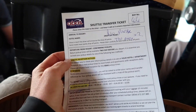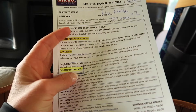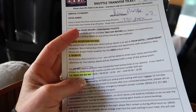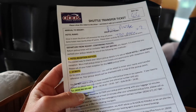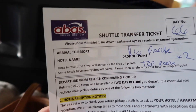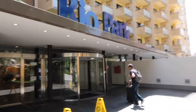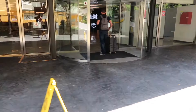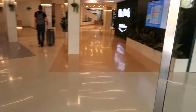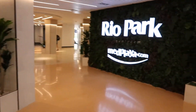For the return journey they give you a little shuttle transfer ticket with a phone number to call 24 hours before, and they'll pick you up on the way back. Our flight home is at about six o'clock in the morning - they work through the night. The transfer company we used is Abbas. We have arrived at the hotel and I think it's going to be okay - there are loads of hotels in a really built up area but this one looks really nice. Oh my god, look at this - I think we might have hit the jackpot!